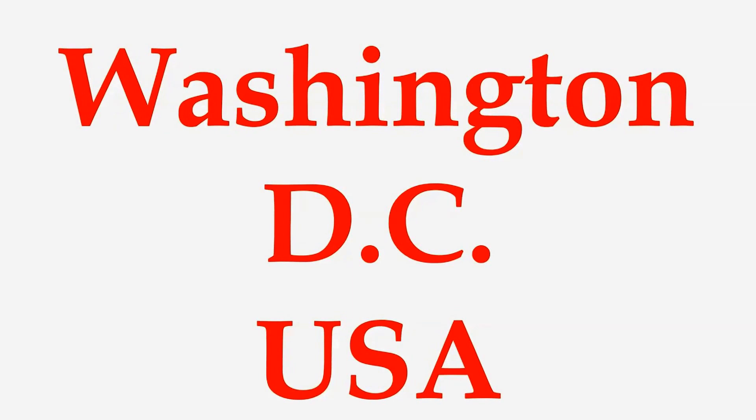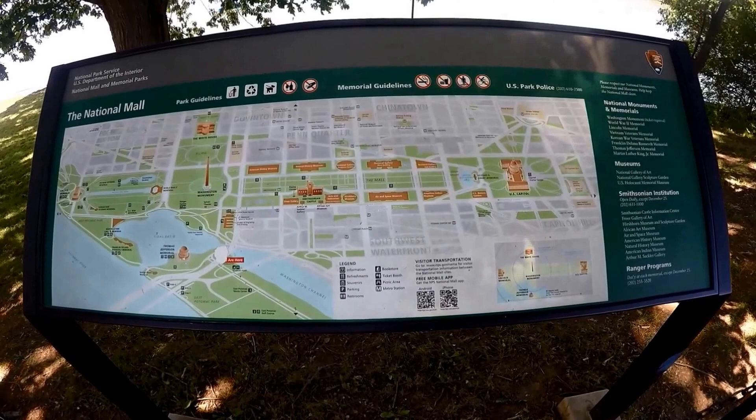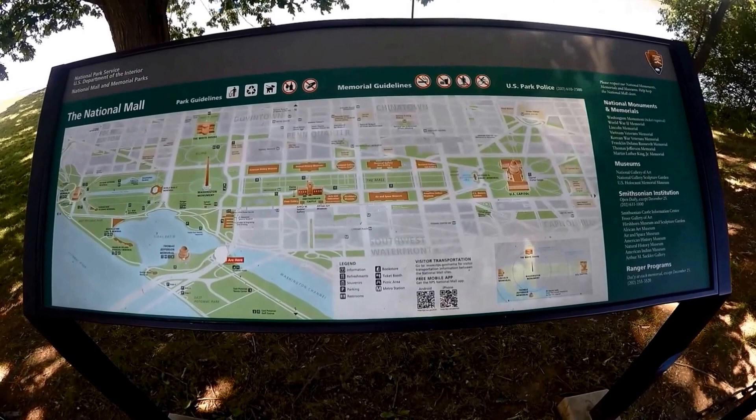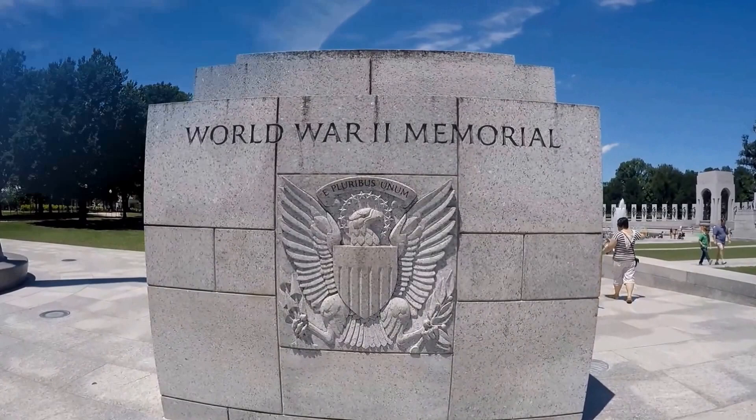Hi everyone, welcome to Hipfig's Washington DC series. Today we're going to be talking about the National Mall and the Memorial Parks located in Washington DC. In this video we'll share the most convenient way to get to the National Mall, what things you need to see, and tips to make your visit easier. So keep watching to see the amazing National Mall and Memorial Parks.